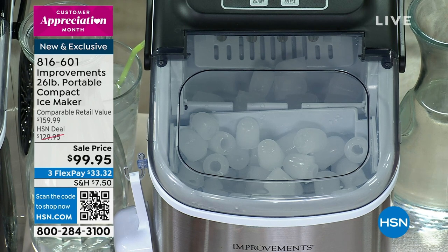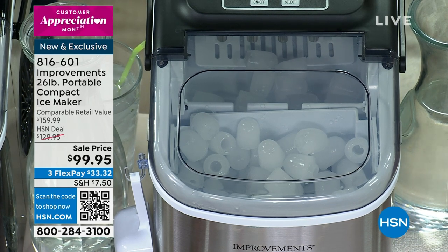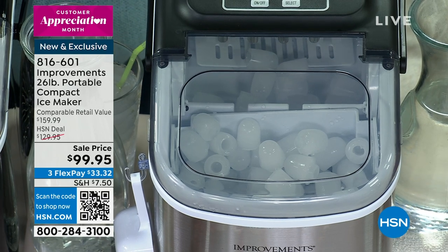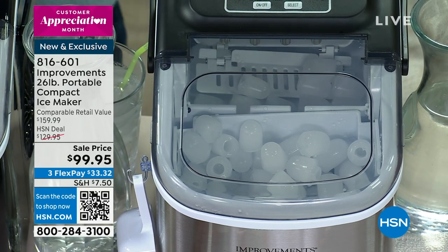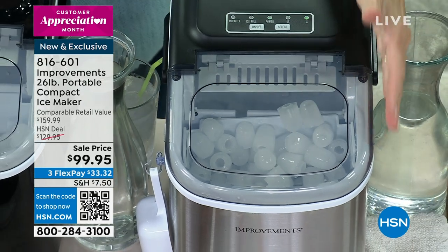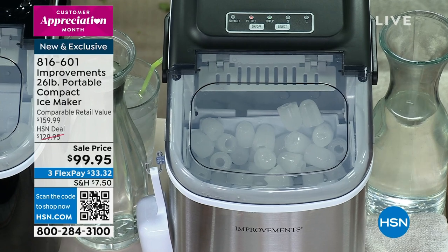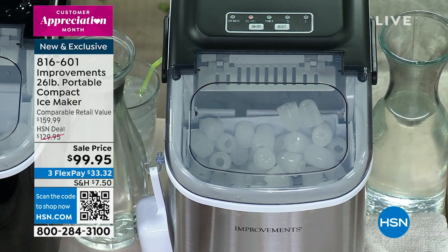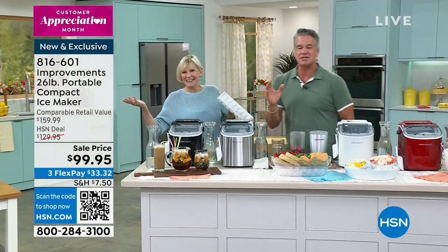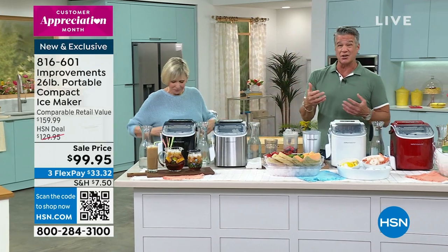It's its own little compressor, its own little condenser — it does all the work and makes ice every seven minutes. The reason it can do that is because the ice is hollowed out, so it solidifies very, very quickly. It reminds me of the ice that you get from the drive-in — that famous pellet ice. It's a chewy ice. But you can decide whether you want larger cubes or smaller cubes.